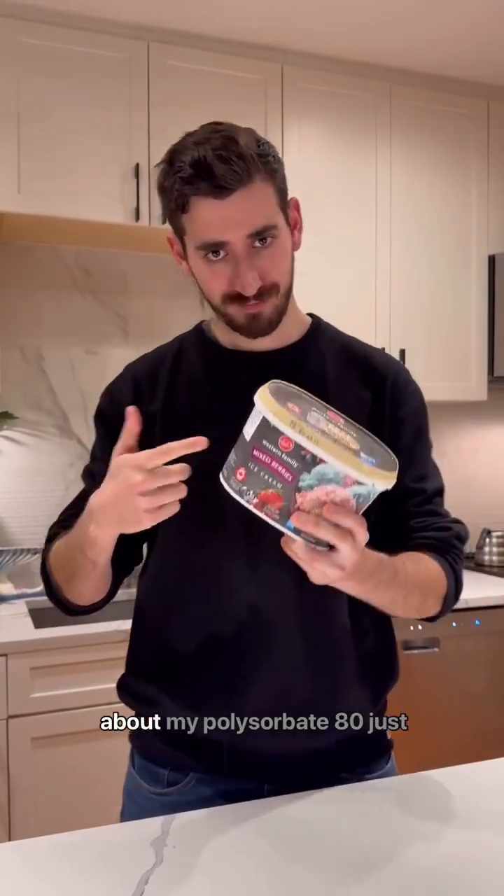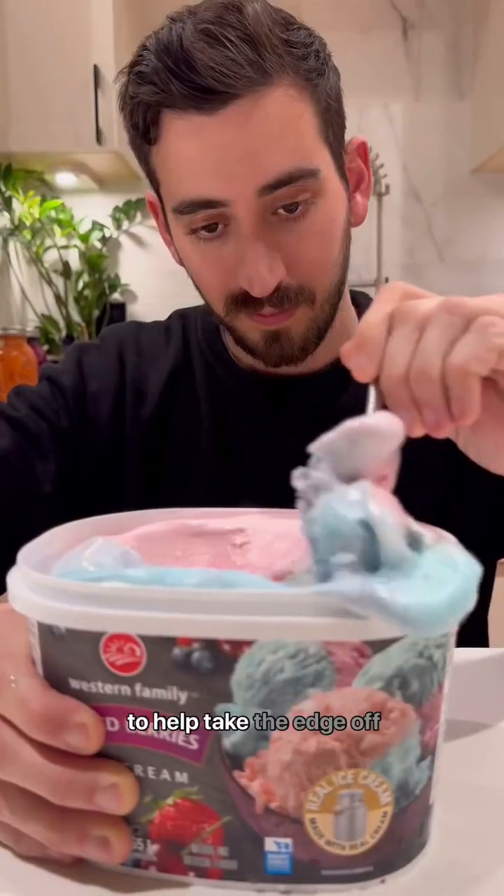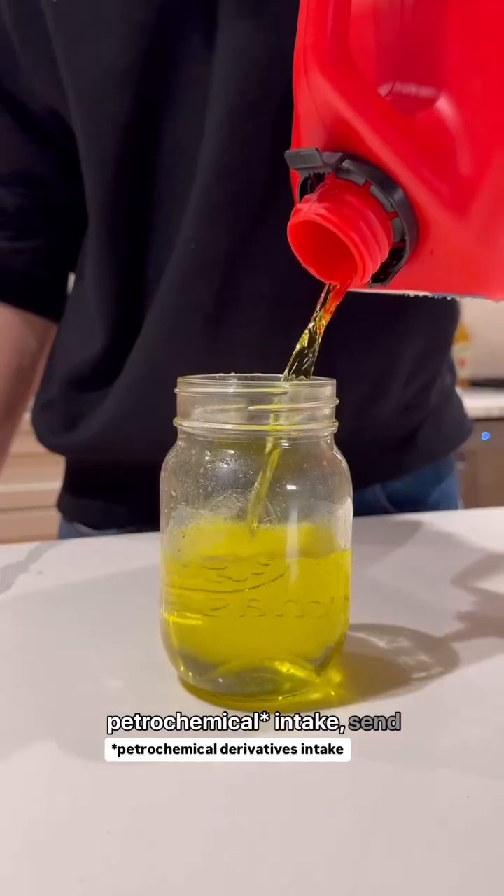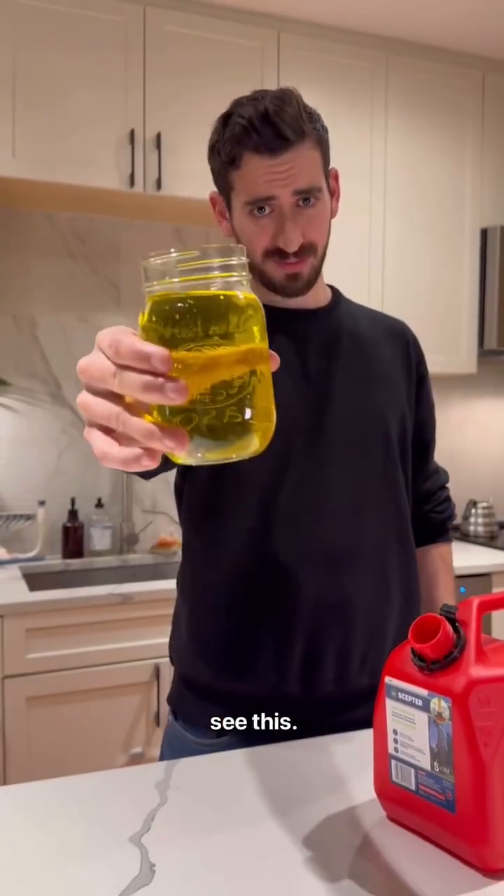And for dessert before sleep, I can't forget about my polysorbate 80, just to help take the edge off while I watch some of my favorite videos. If you're eating this way, you are maximizing your petrochemical intake — send this to a friend who needs to see this.